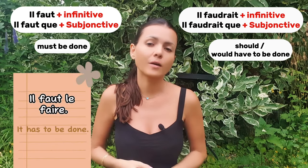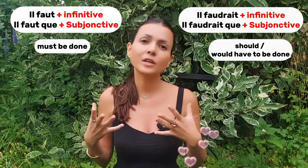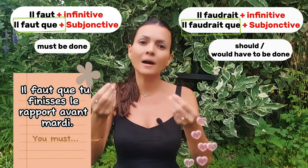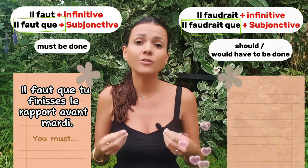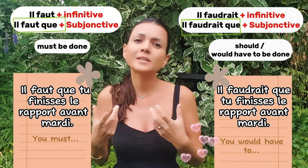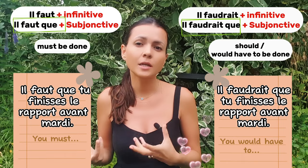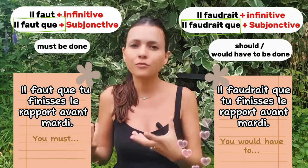For example: 'il faut le faire' versus 'il faudrait le faire.' In the case of 'il faut que' versus 'il faudrait que' plus subjunctive: 'il faut que tu finisses le rapport avant mardi' means you must finish the report before Tuesday, while 'il faudrait que tu finisses le rapport avant mardi' means you would have to finish the report before Tuesday. So even when you specify who must act, using the conditional makes it softer — it doesn't sound like an order.